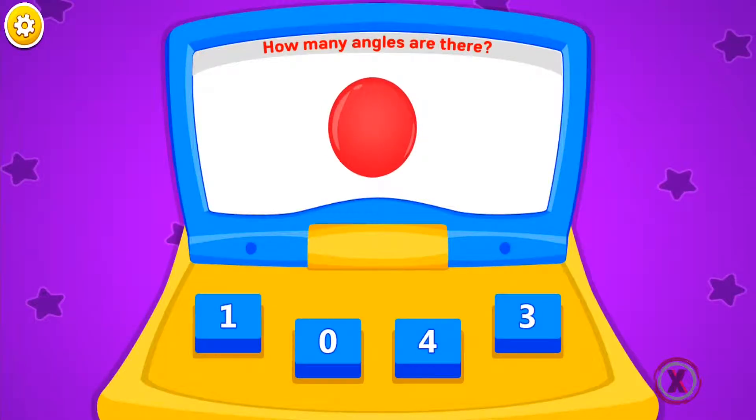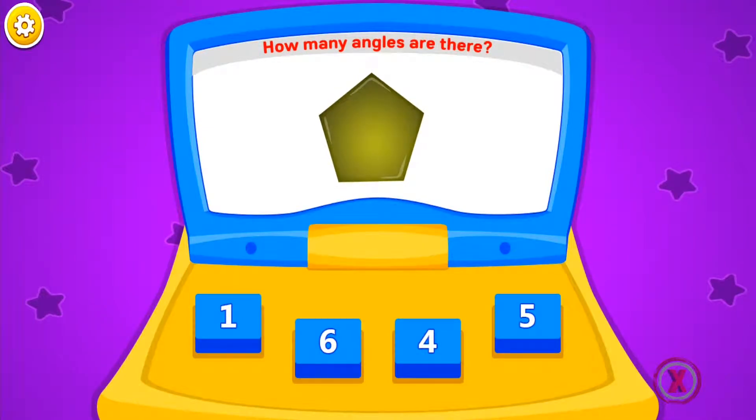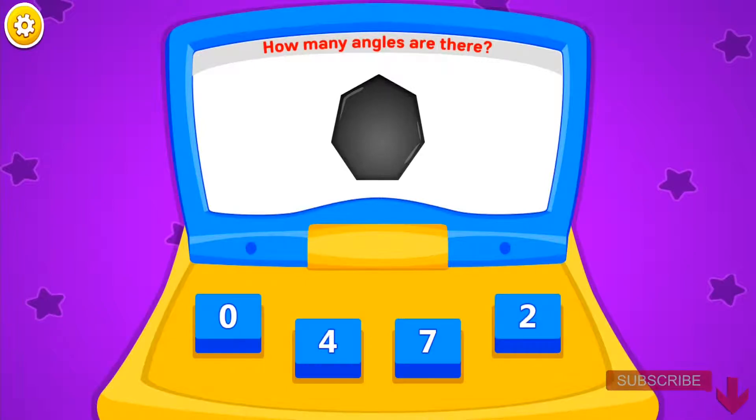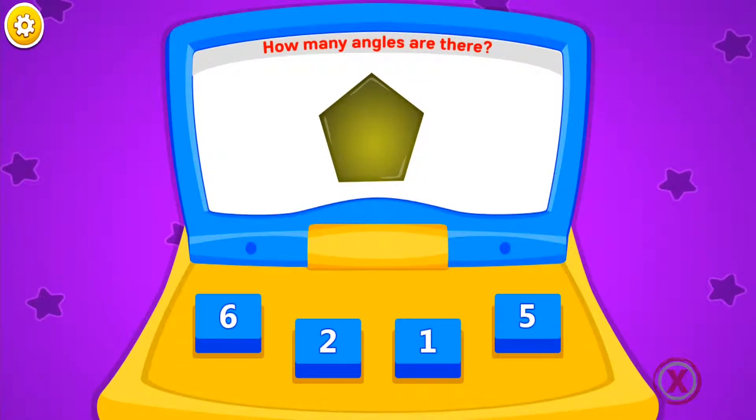How many angles are there? Brilliant. Very good. Wonderful. Good job. Superb. Superb.